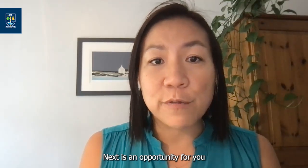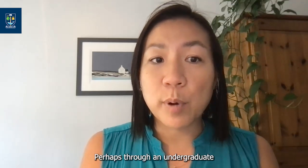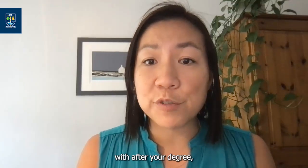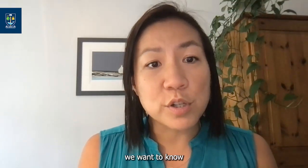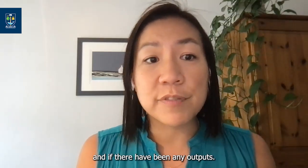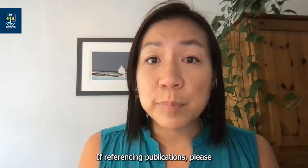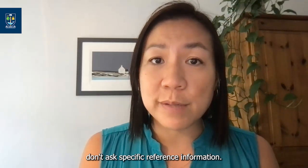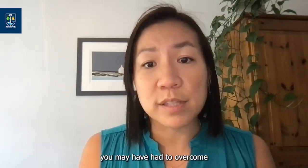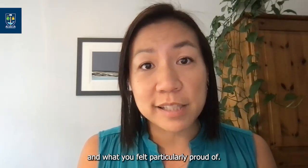Next is an opportunity for you to tell us about your research experience, perhaps through an undergraduate or master's project or work you have been involved with after your degree. We want to know about the type of project, but most importantly about your contribution and if there have been any outputs — for example, poster presentations or scientific publications. Tell us about how you felt about the research, what you found most exciting, any challenges you may have had to overcome and what you felt particularly proud of.